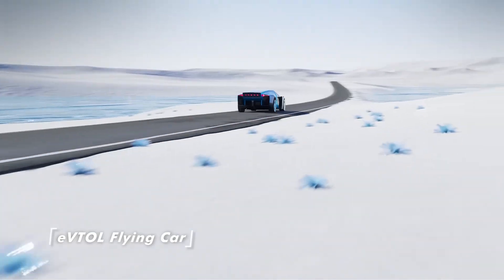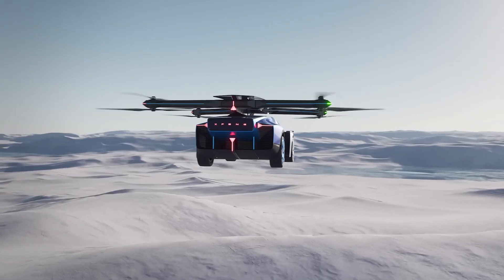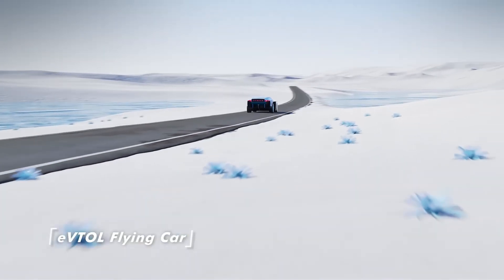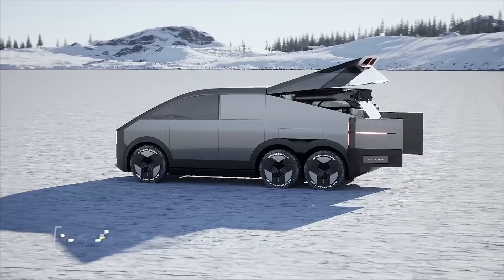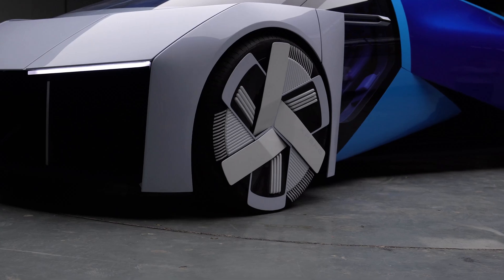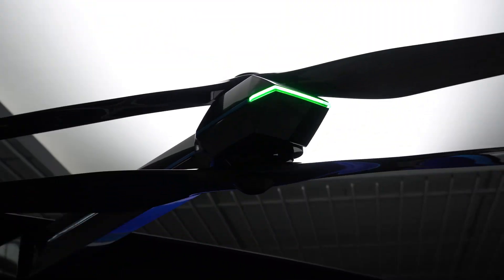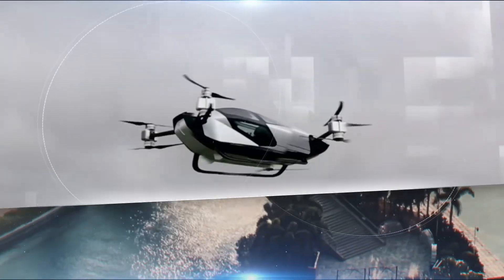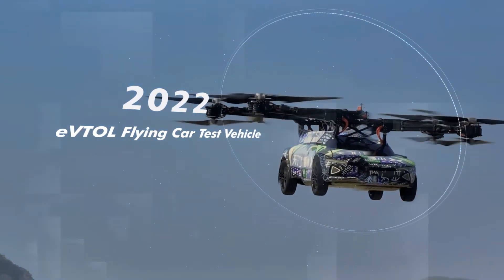The flying supercar seats at least two people. XPeng claims they successfully test-flew a prototype in Dubai in 2022. XPeng is bringing the future of transportation to your doorstep faster than you can say 'electric flying supercar.' The XPeng Aero HT eVTOL supercar lets you conquer both land and sky — so which one will you be ordering?